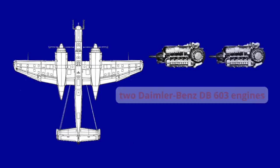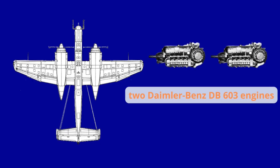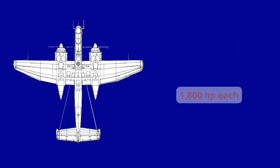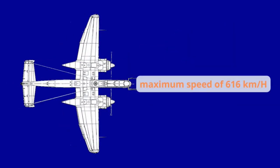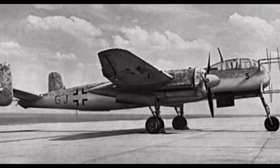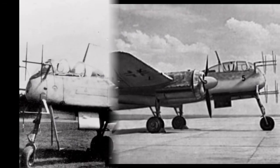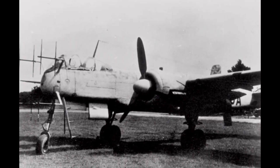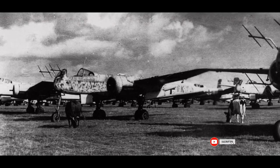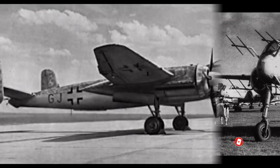The He-219 was equipped with two Daimler-Benz DB-603 engines, which delivered about 1,800 hp each, with a maximum speed of 616 km/h and a flight range of about 1,500 km. It was heavily armed, usually carrying a combination of 30 mm cannons and 20 mm cannons, as well as 13 mm machine guns.